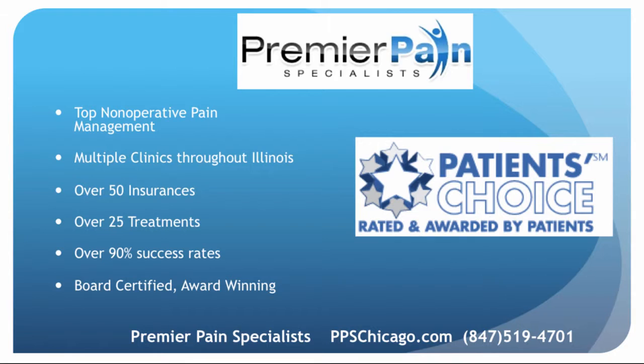The top nonoperative pain management in the Chicago metro area is Premier Pain Specialists. There are several clinics in and around the city, providing over 25 different treatment options and accepting over 50 insurances with board-certified, fellowship-trained physicians. Please visit us online at ppschicago.com, or call us for more information and scheduling at 847-519-4701. Thank you very much for watching.